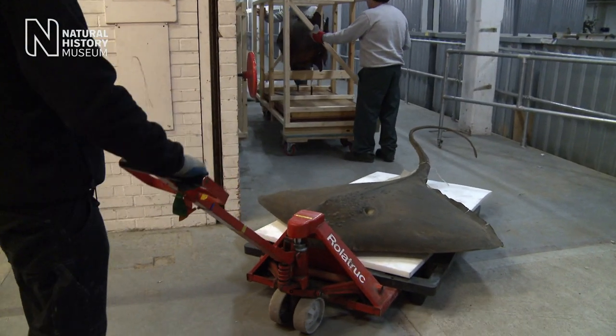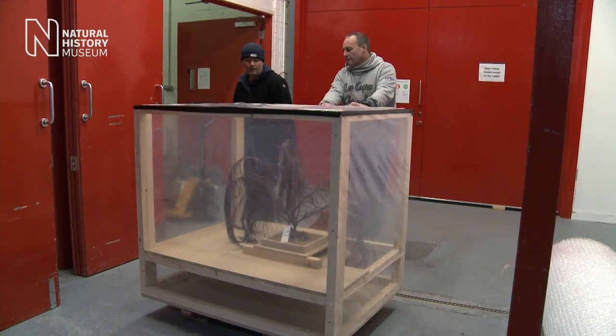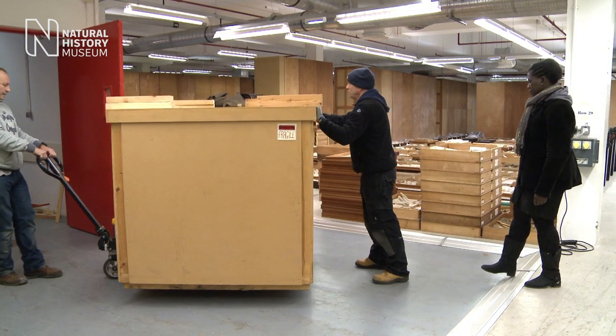I'm Miranda Lowe, the collection manager and senior curator looking after this star specimen — a coral, the Turbinaria species — which is about to go into our coral wreath exhibition. It's been in storage for the last 20 years, so I'm really excited that it's going to make its journey back to the Museum.